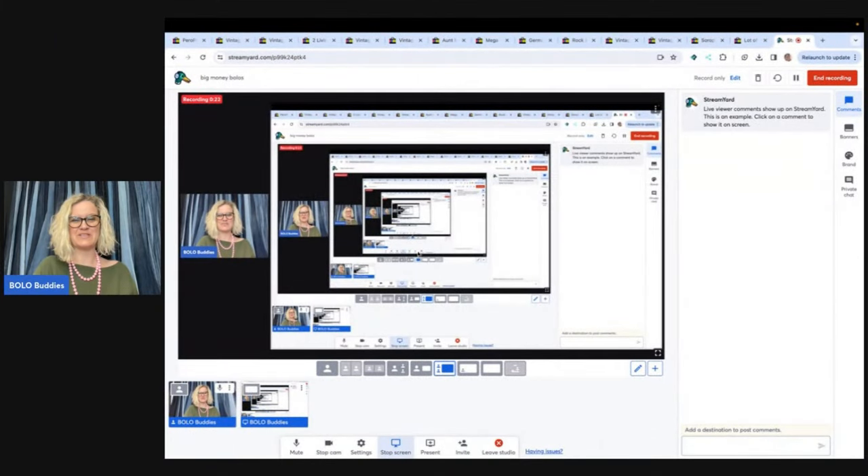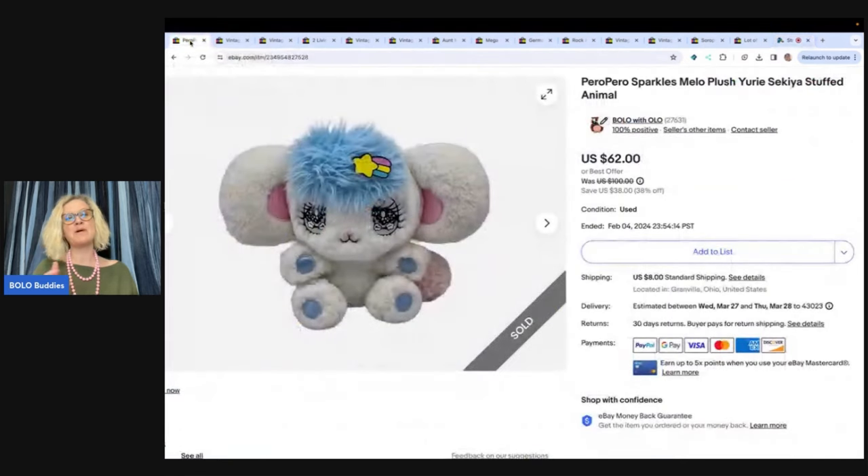Let's get started with the first one, and it is a plush. If you want to learn about more stuffed animals that sell for big money, definitely check out this YouTube channel. Type in Bolo Buddies plush and you will get a ton of videos that talk about big money plush bolos. Plush is another name for a stuffed animal.